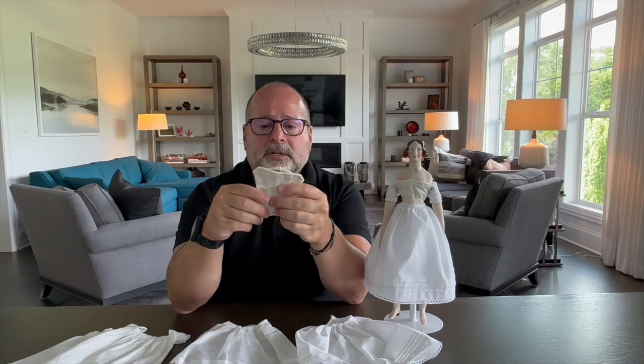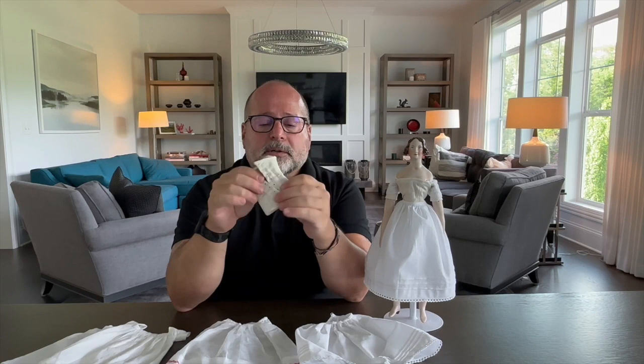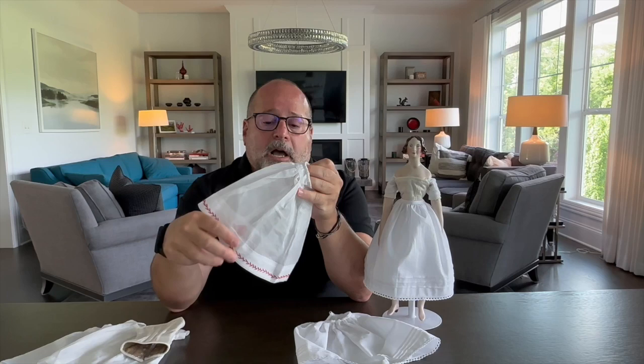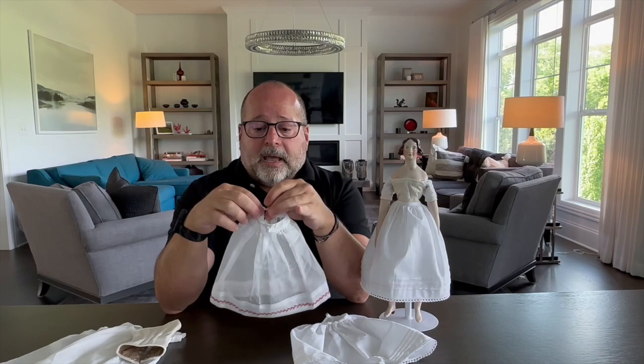In reality it would have had whalebone or boning, but she's so small and has such a curvaceous figure she doesn't need that much support. It will also be laced up the back. This was before the period of the hoop — the hoop really liberated women because prior to it, when it came in the late 1850s, women had to wear very heavily starched petticoats to create that bell-like shape of the 1840s.